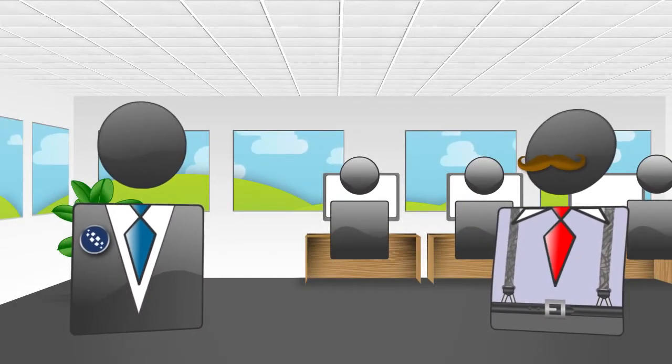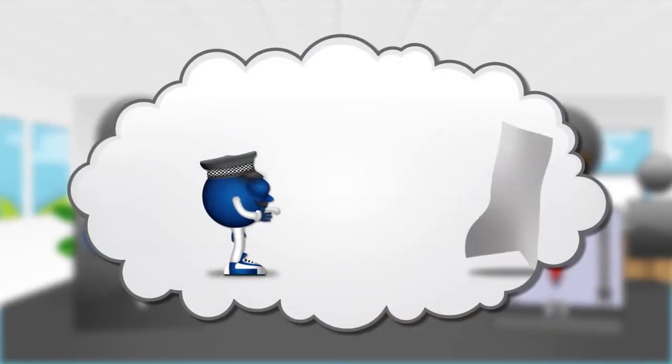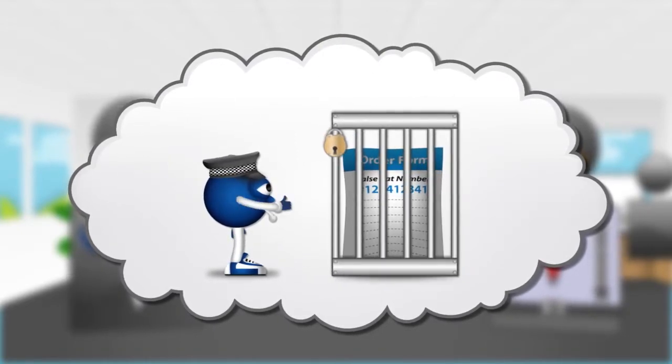Could it catch any company trying any funny business? If the records don't match, then it can make you aware of the situation before it becomes a problem.